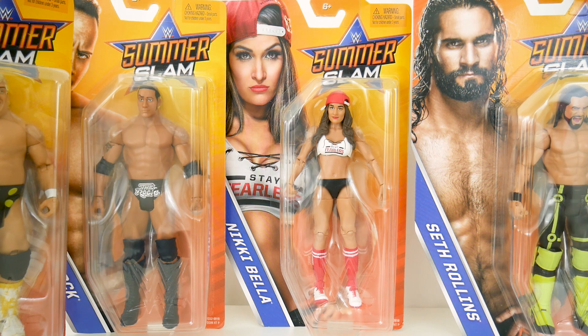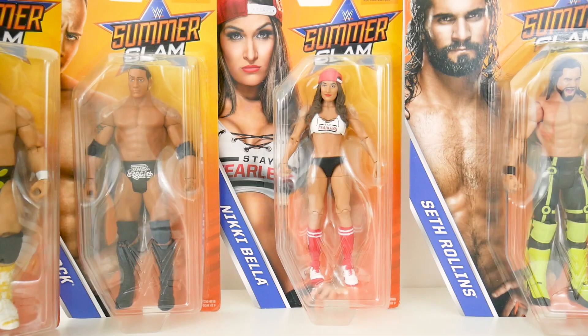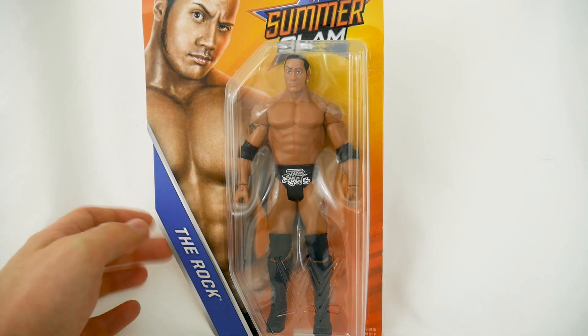I'm betting most people want to see Seth Rollins reviewed first because he is very popular — this is a debut of a very cool attire. But I bet there are also some people that want to see Dusty Rhodes. So here's the deal: I'll kick off with The Rock, someone I bet no one really cares about. I'll review the whole set to get more YouTube revenue and make this video over 10 minutes. So yeah, I only do YouTube for the money — never forget that. Here is The Rock.